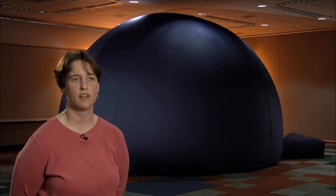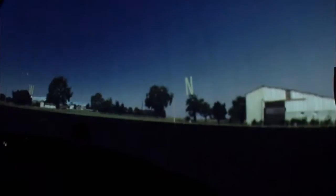The dome behind me is a 16-foot diameter dome. It seats about 25 adults or 40 young children.